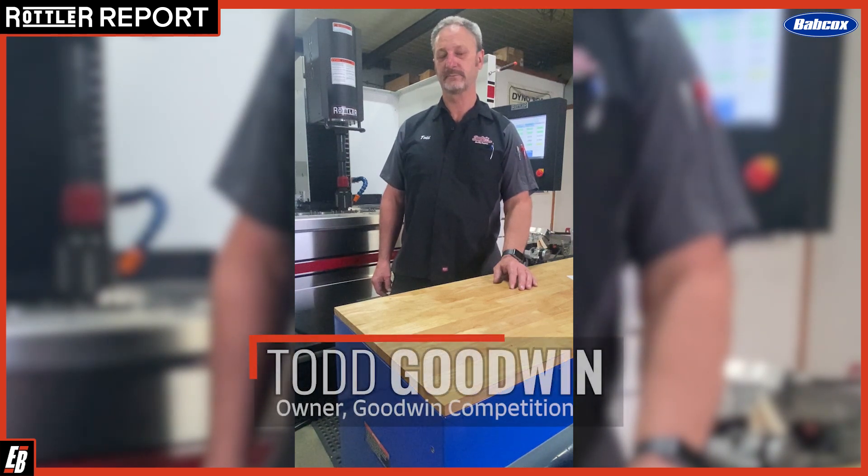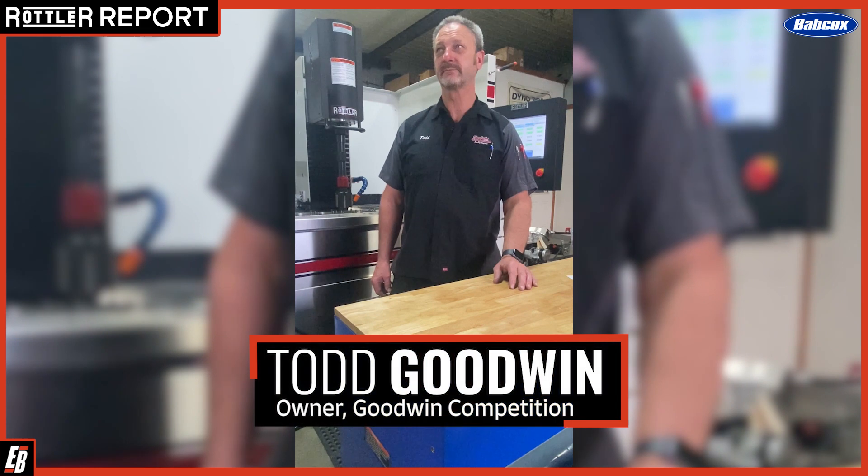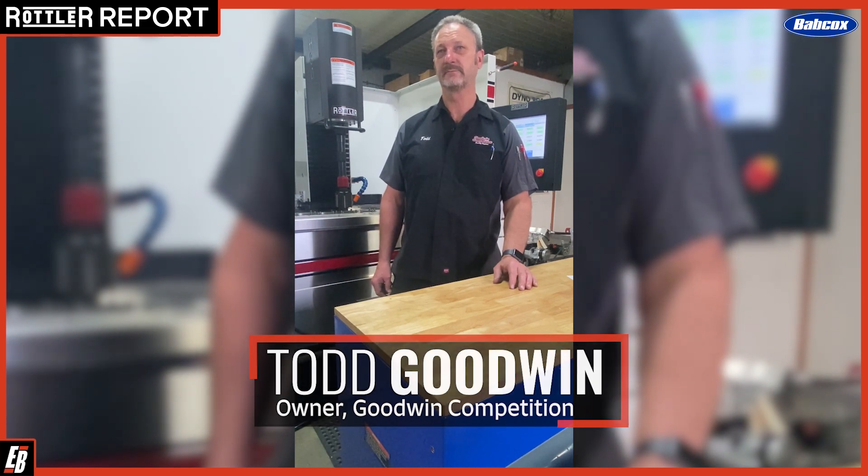I'm here with Todd Goodwin from Goodwin Competition in Omro, Wisconsin. Todd, how did you get into your business?